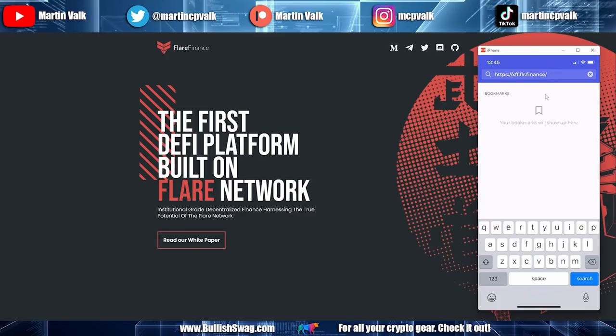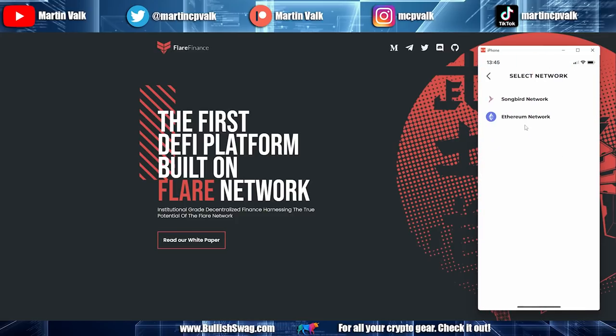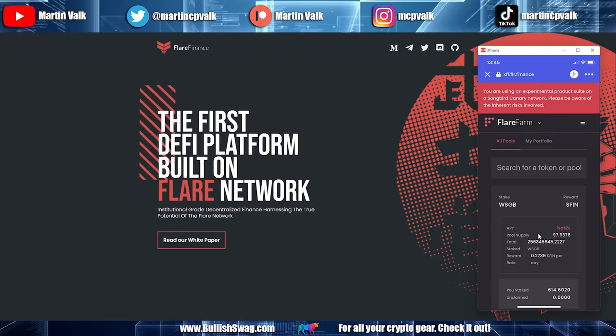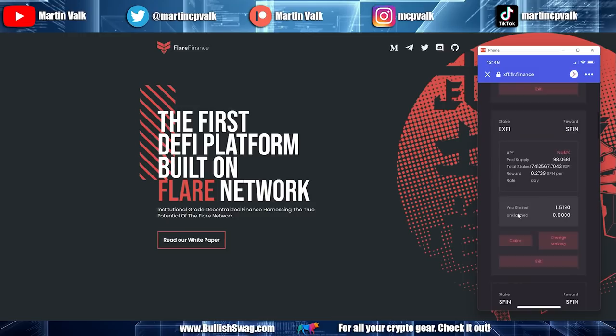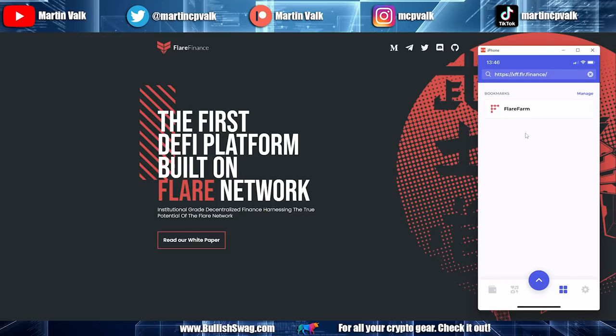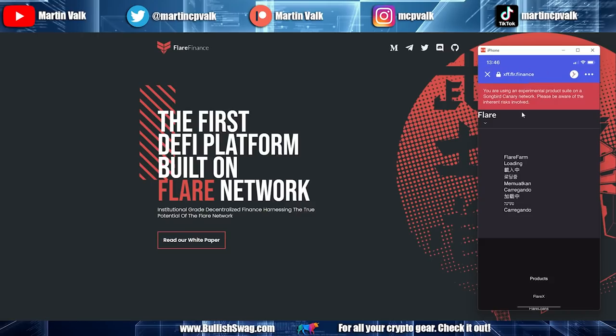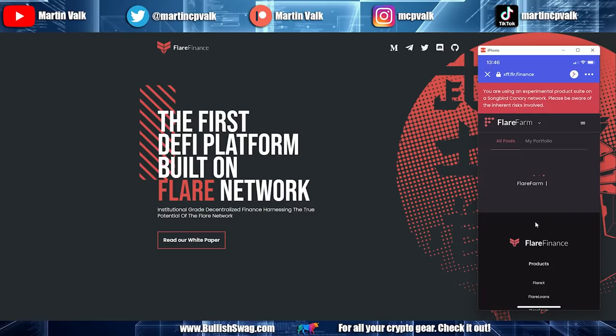Once that URL is entered, click Search and the Flare Finance website loads inside Bifrost. You can select the network — Songbird or Ethereum — I'll leave it on Songbird. Click Connect and we're now connected to Flare Finance. I'd recommend clicking the three dots up top and selecting 'Add Bookmark' so next time you just click the four squares and it's right there.